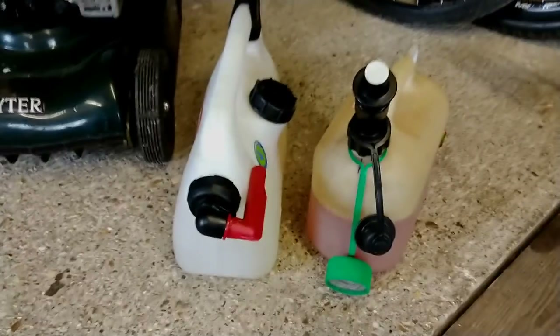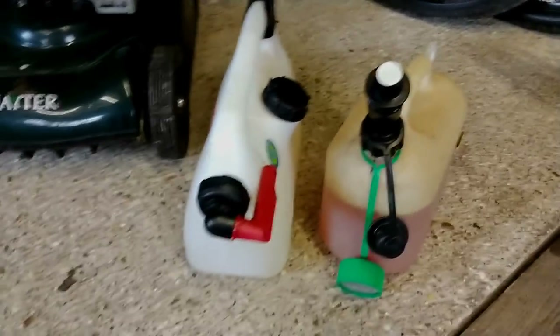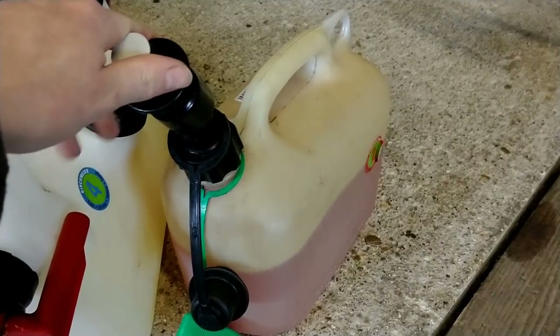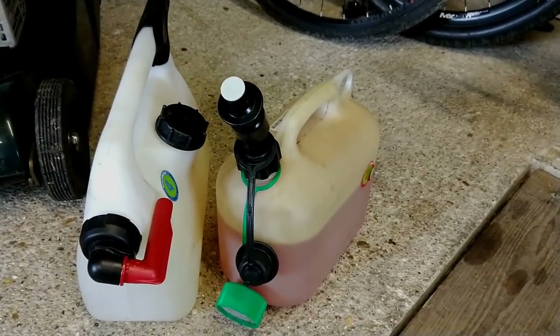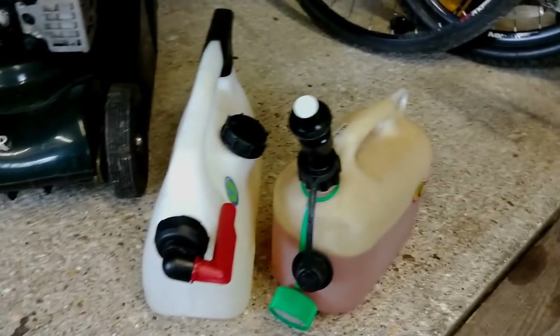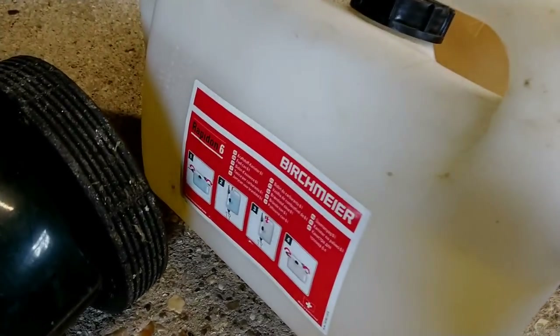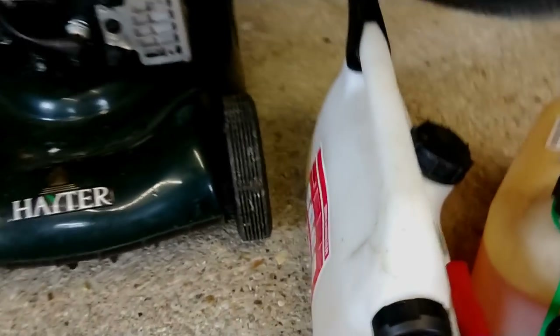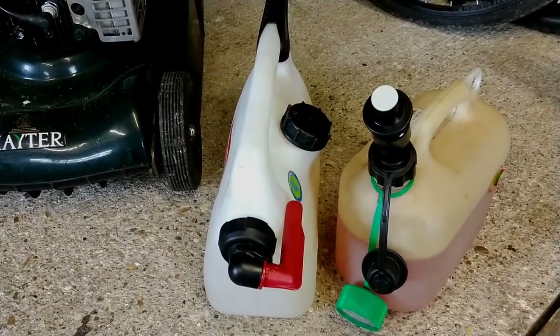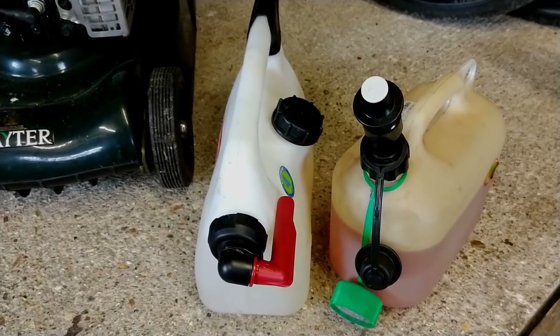As for fuel cans, we bring a two-stroke one — the Stihl fuel can with the non-drip fuel head — and then we've got the Birchmeier, a non-spill can where the bits fold out, and that's our four-stroke. Those are the two that come with us most days.